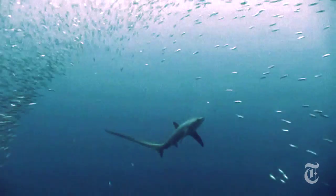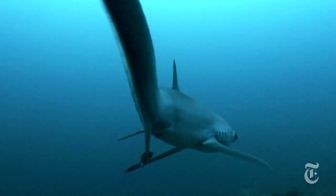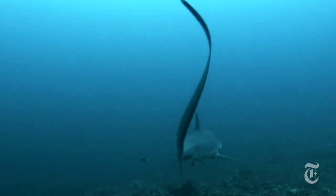It's no surprise that the thresher shark hunts with its tail. It's almost half as long as the shark, which can go up to 20 feet, and it has a long curved shape, almost like a scimitar.